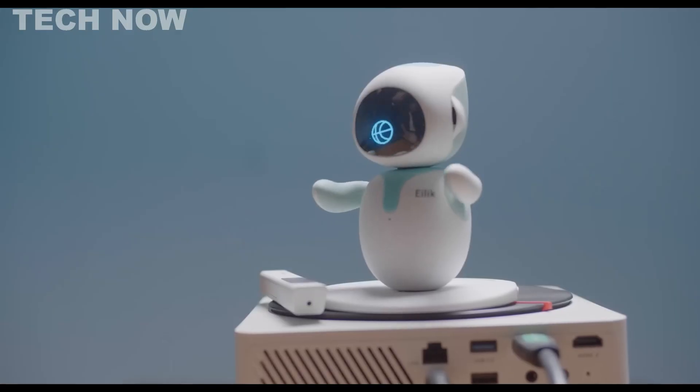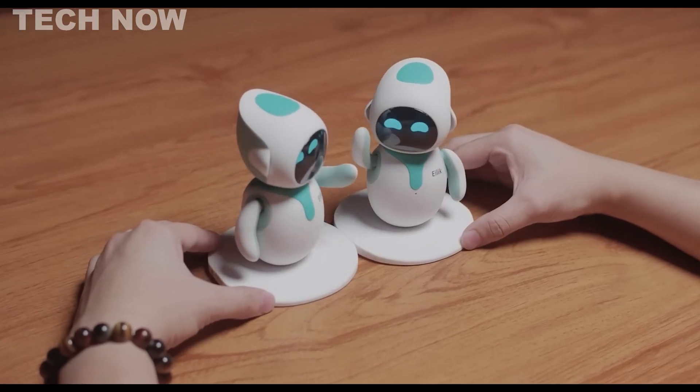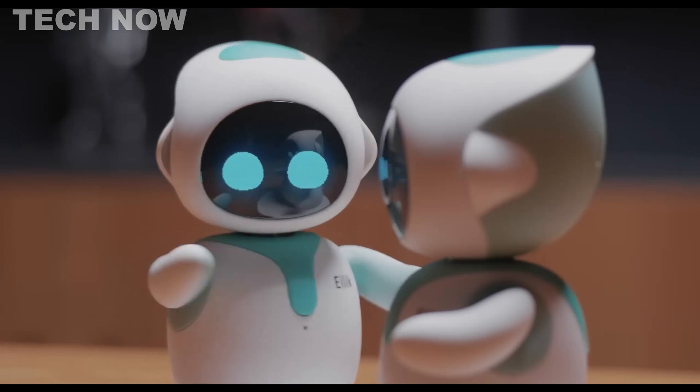The rechargeable battery lasts up to 4 hours, and you can effortlessly control iLiC through voice commands or the smartphone app. Suitable for all ages, iLiC is a fun and interactive companion, making it a unique gift for your loved ones.